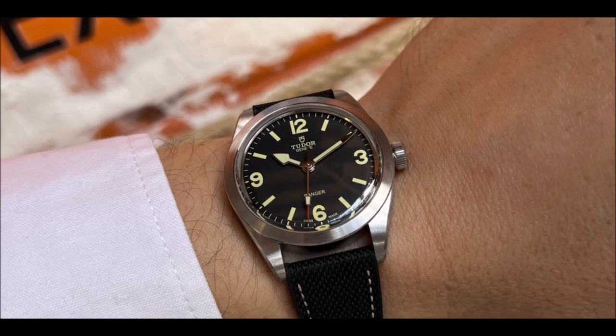To mark the 70th anniversary of the British North Greenland expedition, Tudor has launched a new 39mm Ranger model with in-house movement MT5402 and a clasp with a rapid adjustment system. The Ranger is available on a black hybrid strap (REF-M79950-0002), a NATO-style textile strap (REF-M79950-0003), or stainless steel bracelet (REF-M79950-0001).